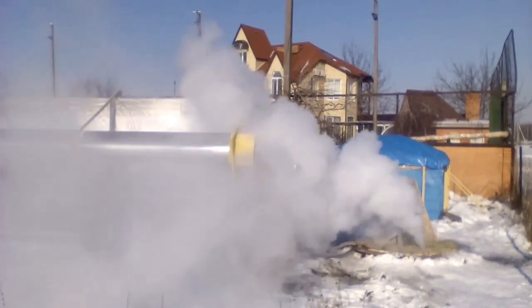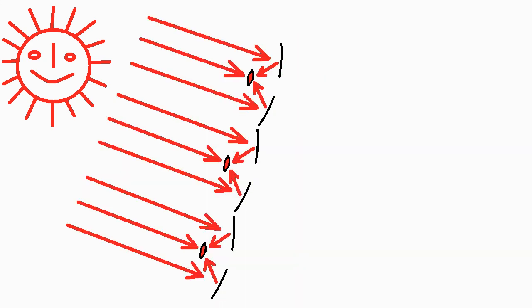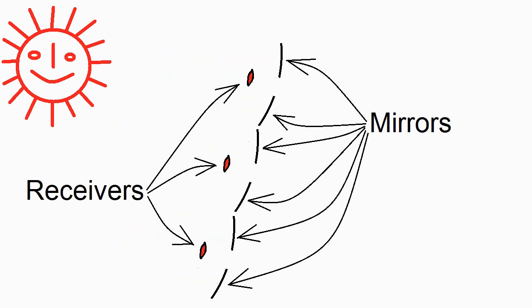I also plan to experimentally test a version of this solar heater consisting of several units on a single frame. I hope this version can be interesting for solar space heating of a single-family house. Let's get started.